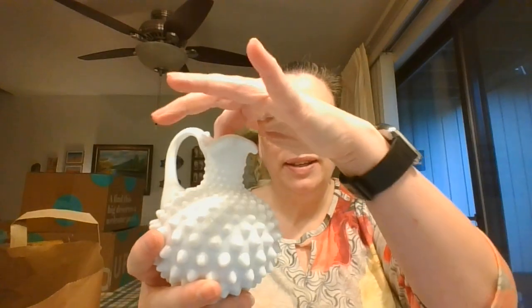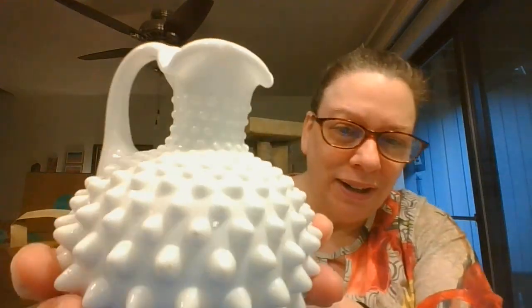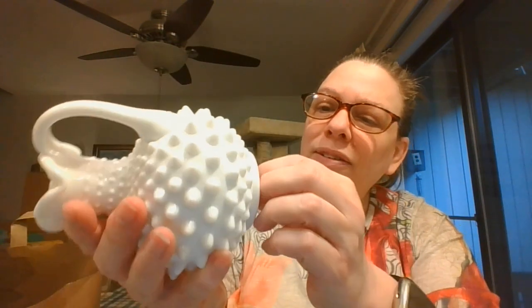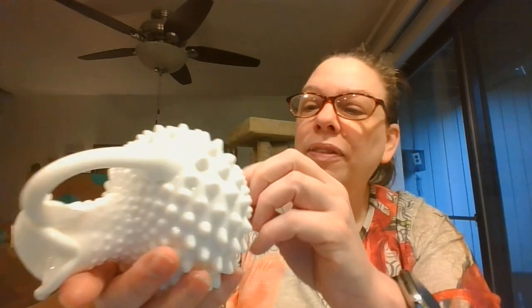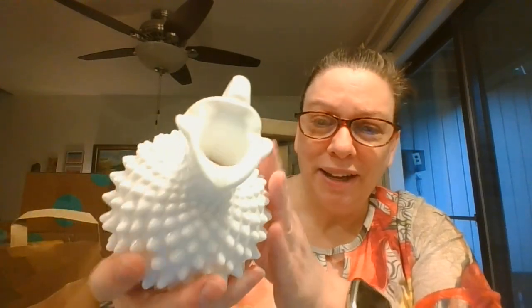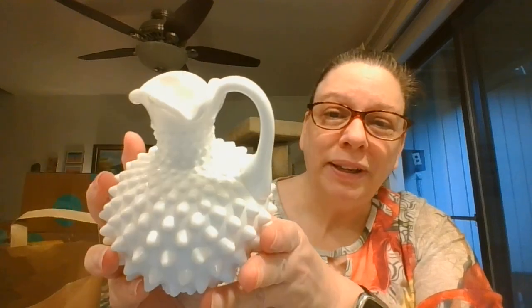And I've got this. This was probably a cruet — probably had a stopper. Got the hobnails on there. Let's see if there's something on the bottom here. Nope, nothing on the bottom. But I'm going to say originally that was probably a cruet with a stopper. But it makes a beautiful little pitcher or vase. Can't pass up milk glass hobnail — that's just a classic.